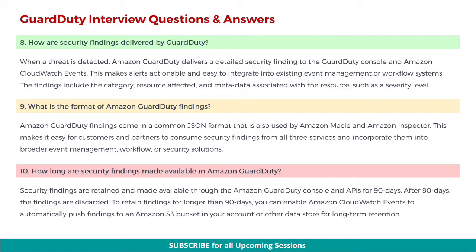Next: how are security findings delivered by GuardDuty? When a threat is detected, Amazon GuardDuty delivers a detailed security finding to the GuardDuty console and Amazon CloudWatch events. This makes alerts actionable and easy to integrate into existing event management or workflow systems. The findings include the category, resource affected, and metadata associated with the resource, such as a severity level.